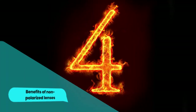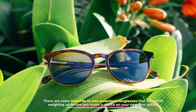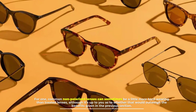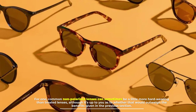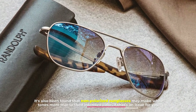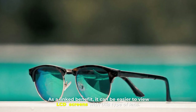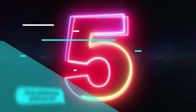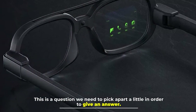Number four: benefits of non-polarized lenses. There are some benefits to non-polarized sunglasses that are worth weighing up before you make a choice on your new lens option. For one, non-polarized lenses can sometimes be a little more hard-wearing than treated lenses, although it's up to you as to whether that would outweigh the benefits given in the previous section. It's also been found that non-polarized sunglasses may make white tones more true to their intended color. And as a linked benefit, it can be easier to view LCD screens with this type of lens.